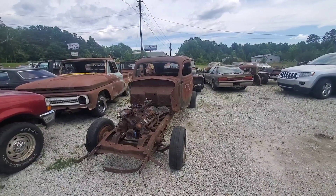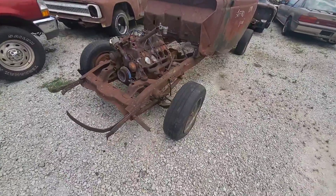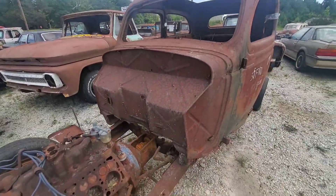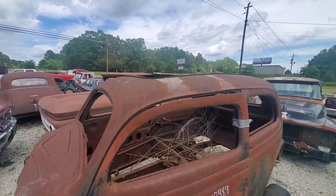Here's a 35 Ford for sale. It's $3,000. This would make a very cool rat rod — I've seen them do a lot of cool stuff with these things. It's got the rag top.